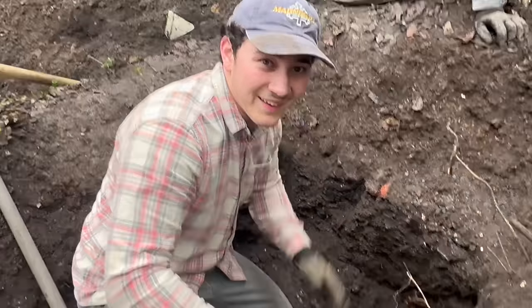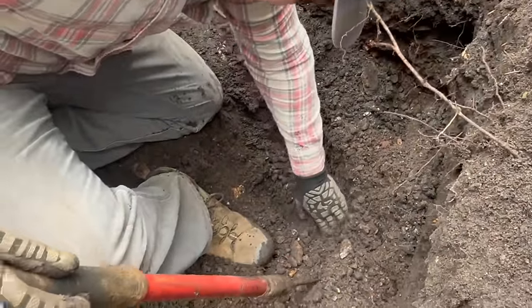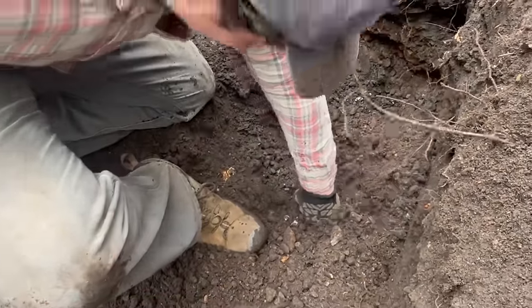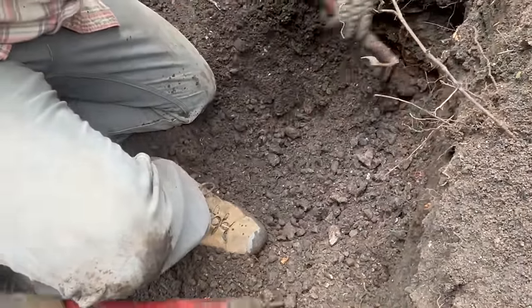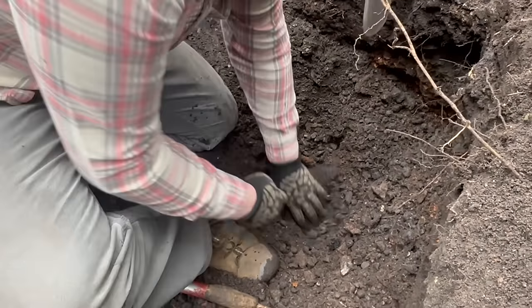Noah, introduce yourself to everybody. How are you guys doing? My name is Noah. So Noah's with us today. He's dug all over the place and he wanted to see what it was like digging with us. We think we got a soda down there, but there's a lot of roots in the way. I'm hoping to get him on a hutch today because where he digs, there's not a whole lot of hutches, but a lot of straight side Pepsis and stuff.